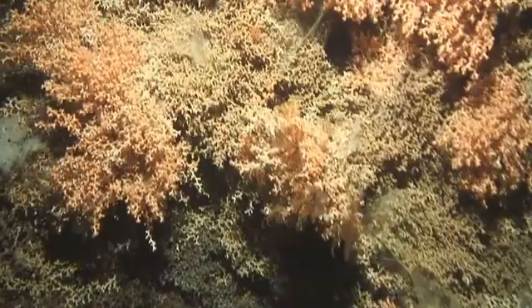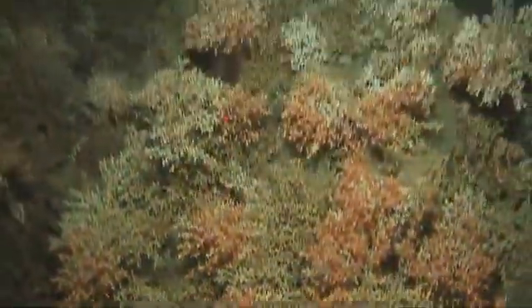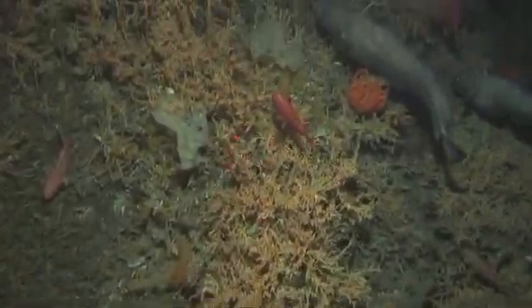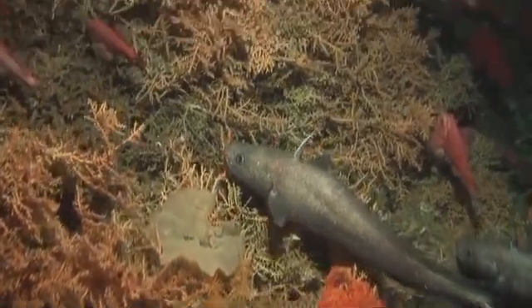These corals provide a habitat for many deep-sea animals. The laser pointers are set 20 centimetres apart — they're a guide to the size of the animals being filmed.